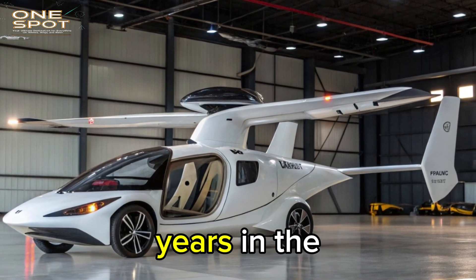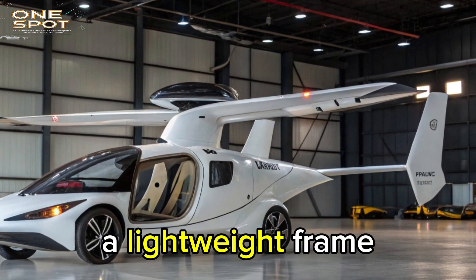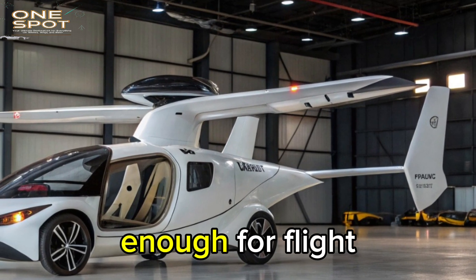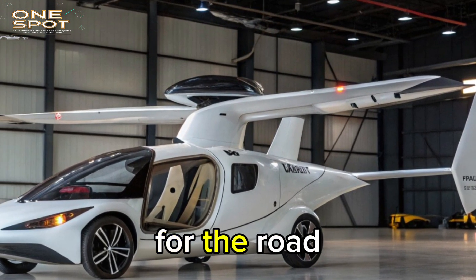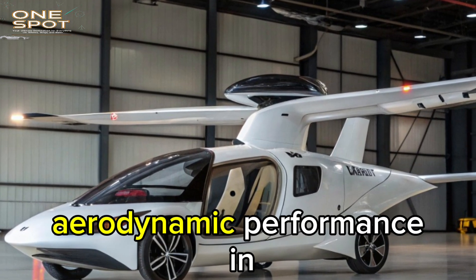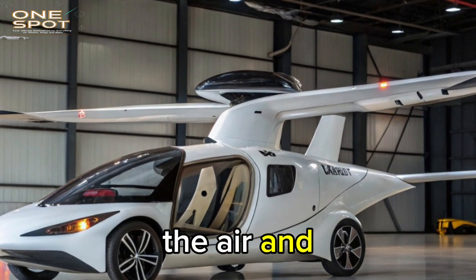This vehicle was more than 20 years in the making. It's built with a lightweight frame made of carbon composite materials, making it strong enough for flight and light enough for the road. Every detail is designed for dual-purpose functionality: aerodynamic performance in the air and comfort on the road.